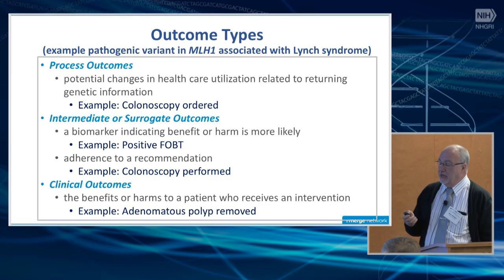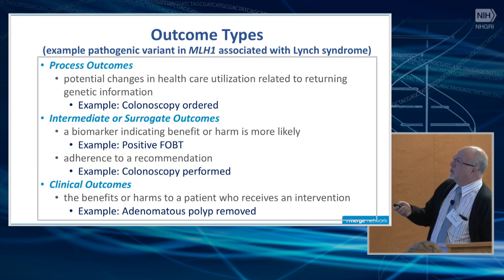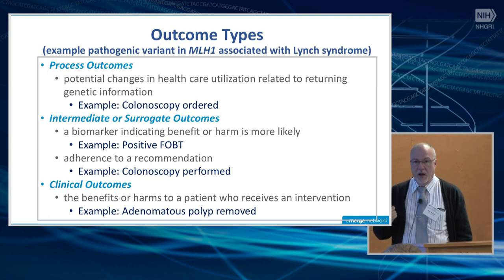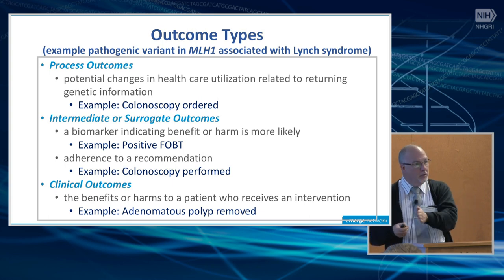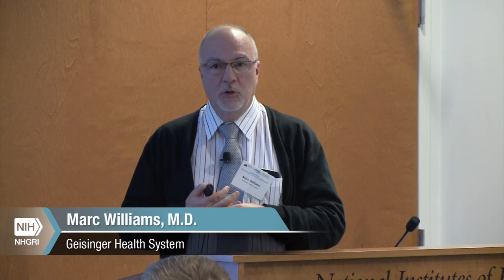I want to take a little time since maybe not everybody is familiar with this rubric we're using. The example I'm going to use is an MLH1-associated variant associated with Lynch syndrome. When we think about outcomes, we think about them in three different ways. There are process outcomes — a potential change in healthcare utilization related to returning genetic information. For example, if we returned a pathogenic variant in MLH1, we might order a colonoscopy. That would be a process outcome: was a colonoscopy ordered based on the recommendation?